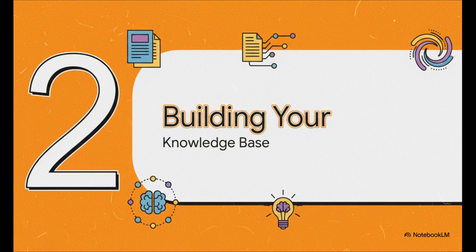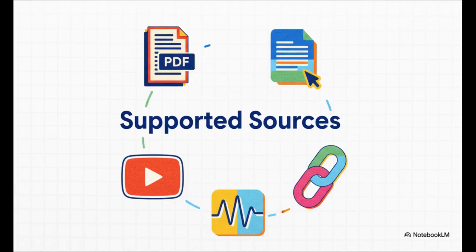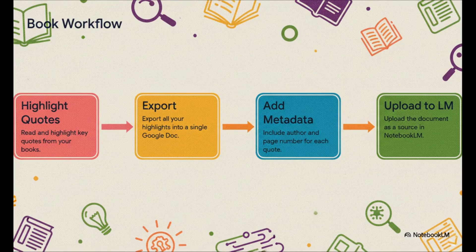So how do you actually build this personalized brain? It all starts with feeding it your sources. You can upload up to 50 different sources into a single project — what they call a notebook. That is more than enough to handle a serious literature review, a huge collection of meeting notes, or even chapters of a book you're analyzing. The flexibility in what you can upload is incredible: PDFs, Google Docs, direct web links, YouTube video transcripts, and even audio files from meetings or voice memos. The co-founder Steven Johnson laid out a powerful workflow: as you read, highlight key passages, then use a tool like Readwise to pull all those highlights into one master Google Doc. That export includes metadata like the author and page number for every quote. Upload that one file and your entire reading history becomes a searchable, interactive source.